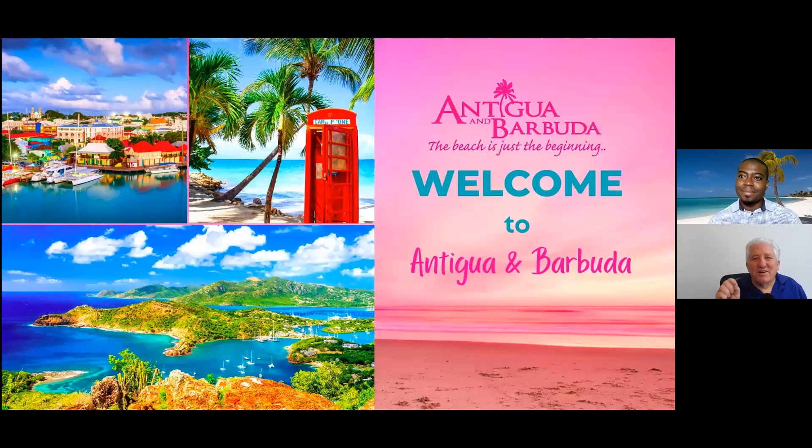Welcome to today's show. We're really pleased to have with us today Norel Joseph. He's with the Antigua and Barbuda Visitors Bureau, and he's going to share some information about Antigua and Barbuda and accessibility. Norel, you want to tell us a little bit about your background?